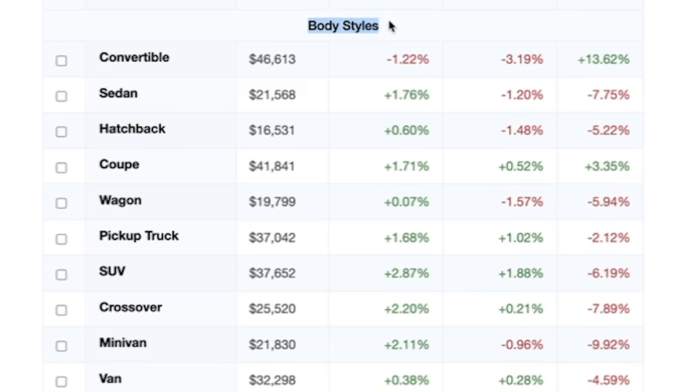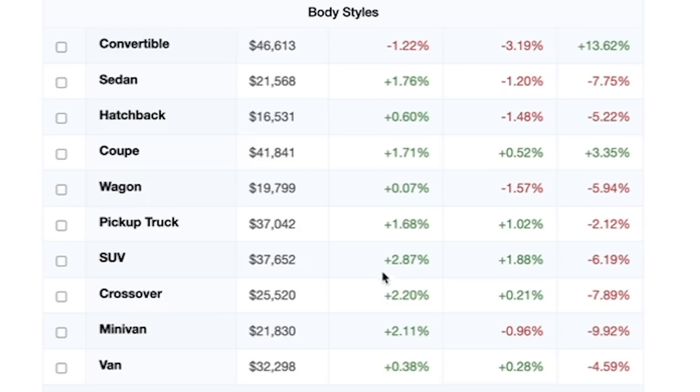If we scroll down to body style, we can get a glimpse of how each individual body style is performing. Every single one of these vehicles is up over the last 30 days, with the exception of convertibles, which are down 1.22%. But even with that negative movement, convertibles are actually up 13.62% year-over-year, which is remarkable. Over the last 30 days, crossovers are up 2.2%, SUVs up 2.87%, pickups up 1.68%, and minivans up 2.11%. The silver lining is that year-to-date data shows most vehicles are still down, with the exception of convertibles and coupes.